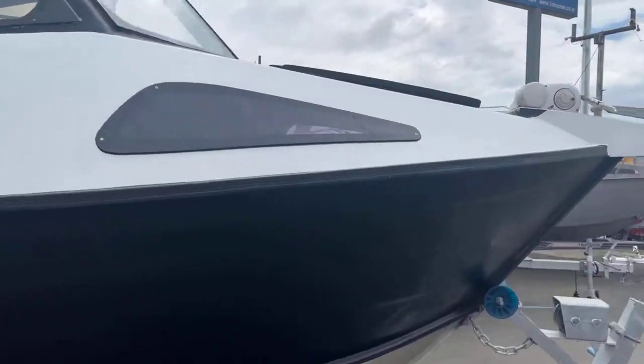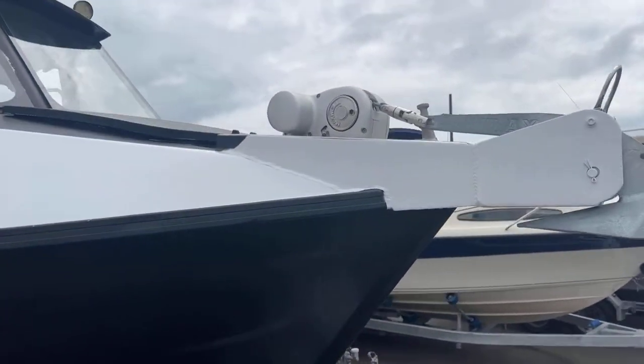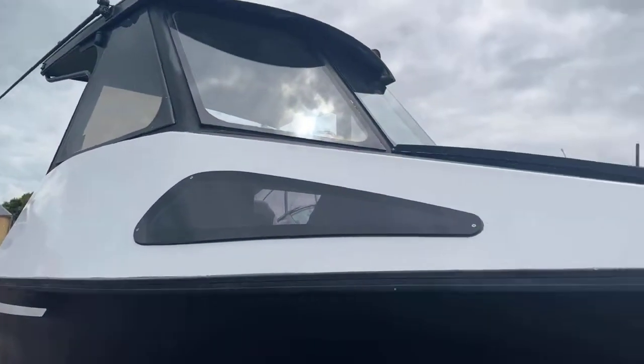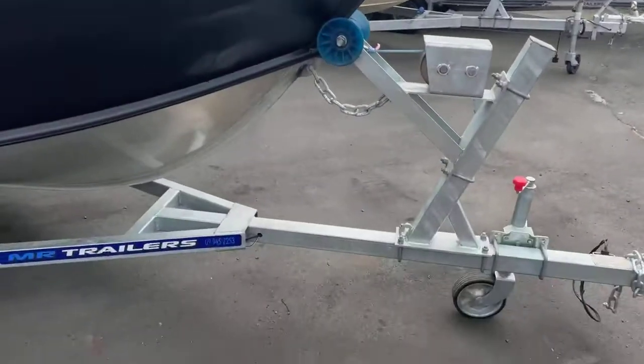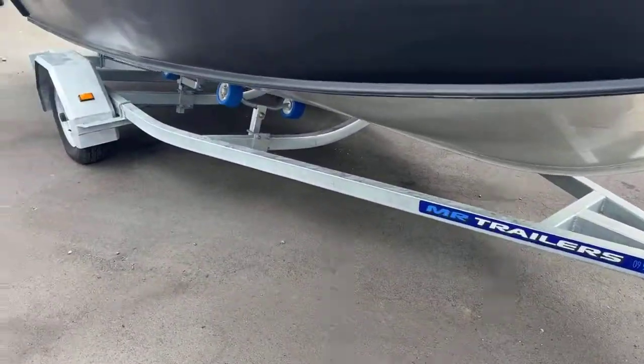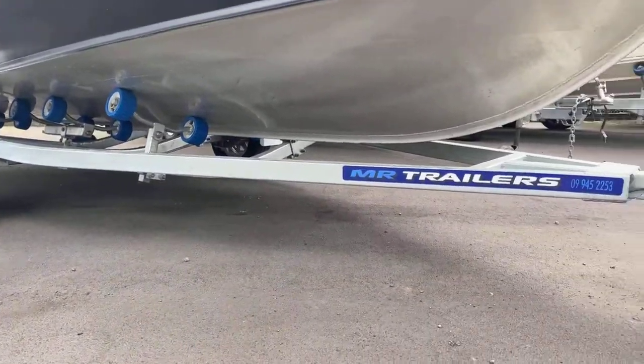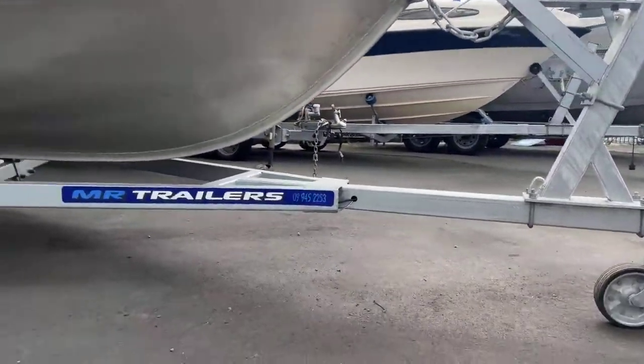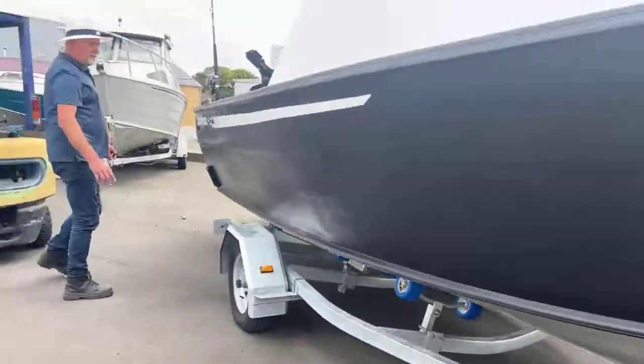There's a great rocker-type anchor sitting on there, and this is sitting on a brand new trailer — it's a multi-roller trailer, so that's brand spanking new sitting underneath this one today.